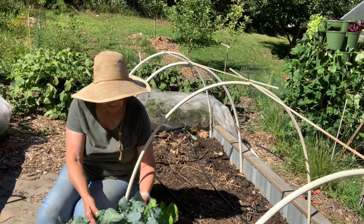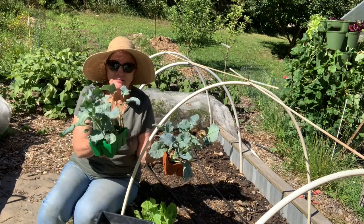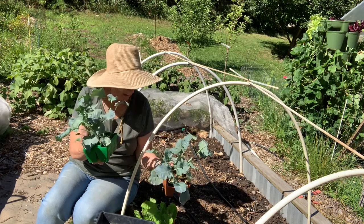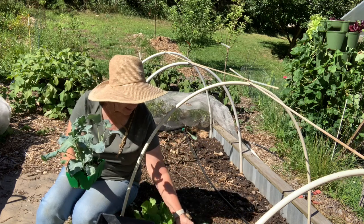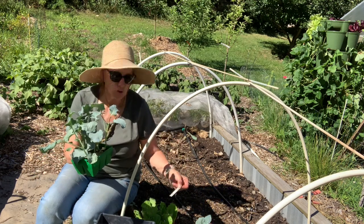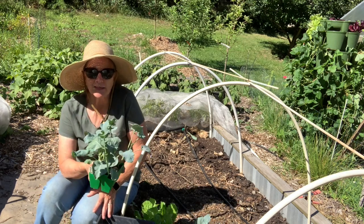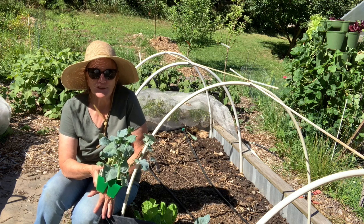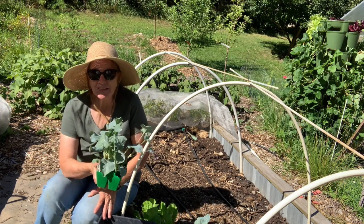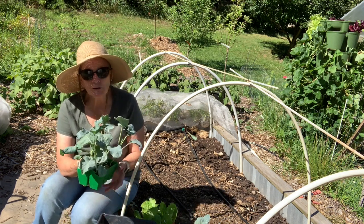I also have broccoli — I have maybe 10 broccolis. I think I had a couple germination losses. Let's see what variety — this is Castle Dome. In the springtime, I lost my brassicas to my chickens, so I actually had to go to the nursery and buy seedlings. They turned out well, but Castle Dome is a variety that I always like, so I managed to start them from seed.